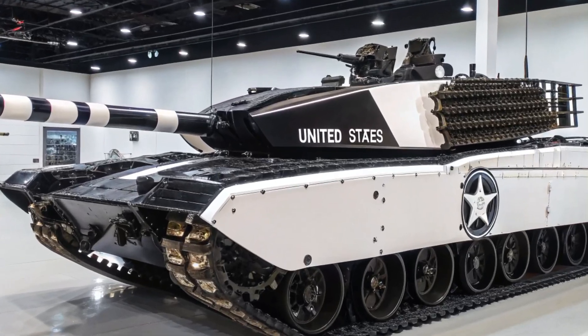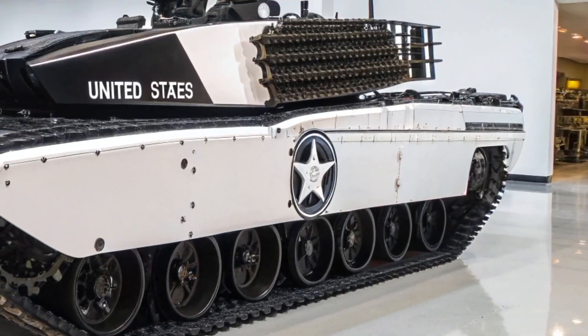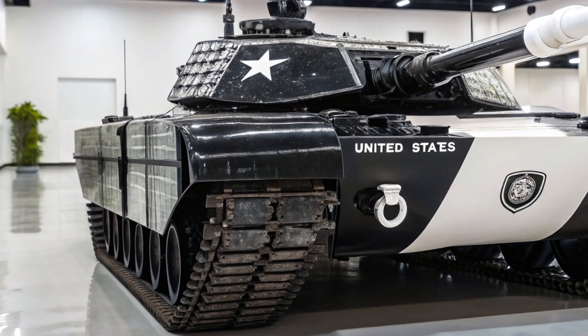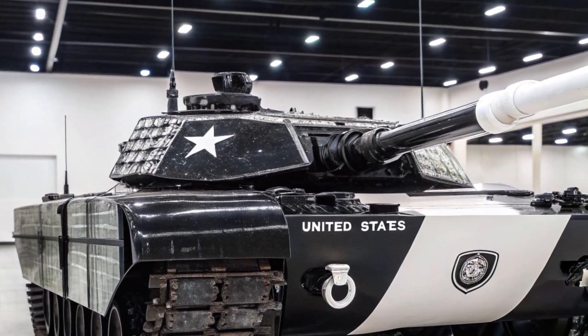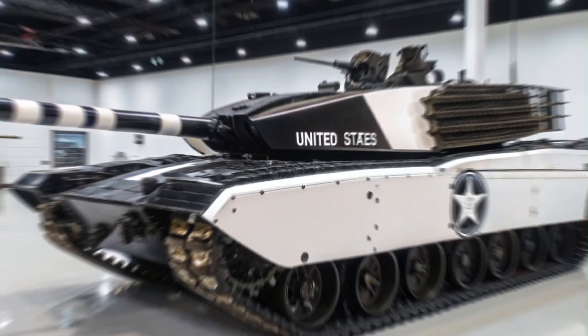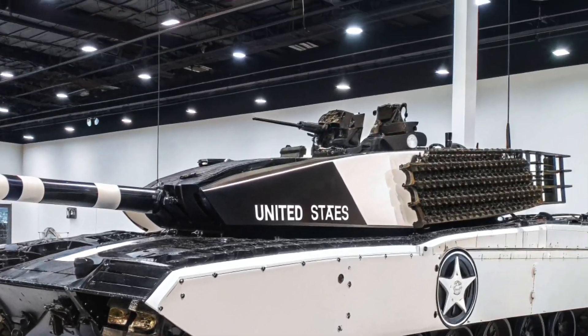The gun's accuracy is further enhanced by a fully digital fire control system, an advanced gun stabilizer, and automatic target tracking. This ensures the Challenger 3 can identify and destroy threats with pinpoint precision, whether stationary or moving, even in harsh weather or low visibility environments.